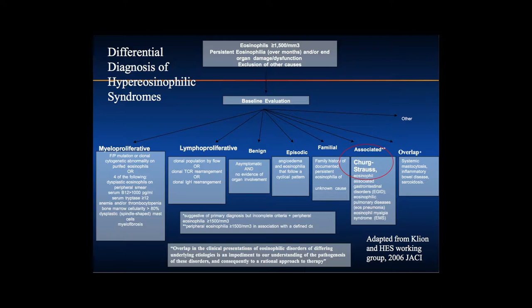There are myeloproliferative variants derived from the bone marrow, some associated with the FIP1L1-PDGFR-alpha fusion protein or the CHIC2 deletion. There are lymphoproliferative variants, benign hyper-eosinophilia, episodic hyper-eosinophilia, and familial hyper-eosinophilia. And then there are associated overlap conditions — Churg-Strauss, or eGPA, is part of these associated conditions that have a defined entity in association with hyper-eosinophilia.